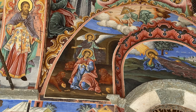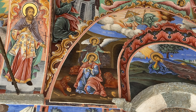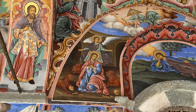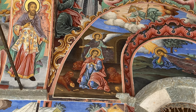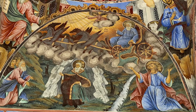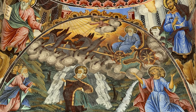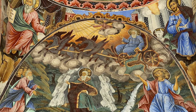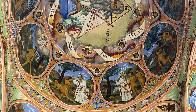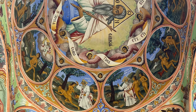The frescoes mostly represent Bible stories so that the average lay person could understand stories about the Bible. This one here right in the middle of the screen is Daniel in the lion's den. This one here shows the story of Elijah going up to heaven in the fiery chariot. These ones in the small circles up here tell the creation story - Adam and Eve.